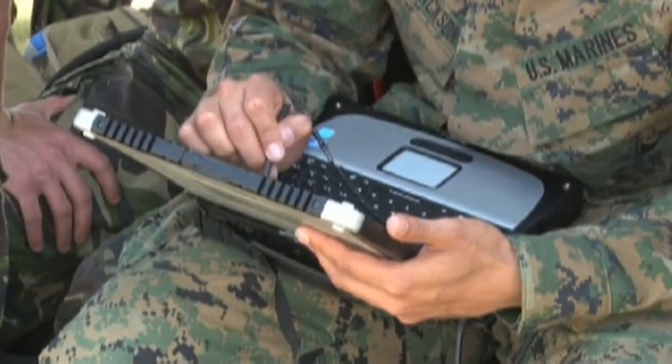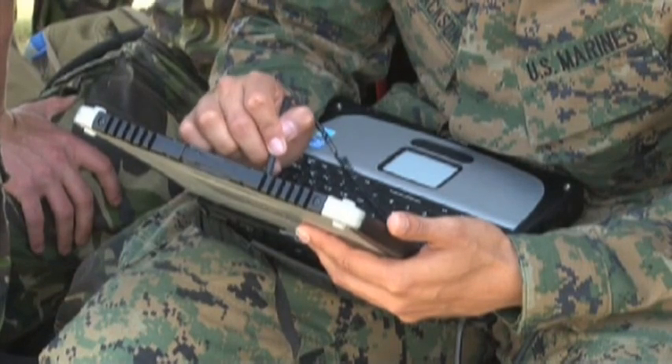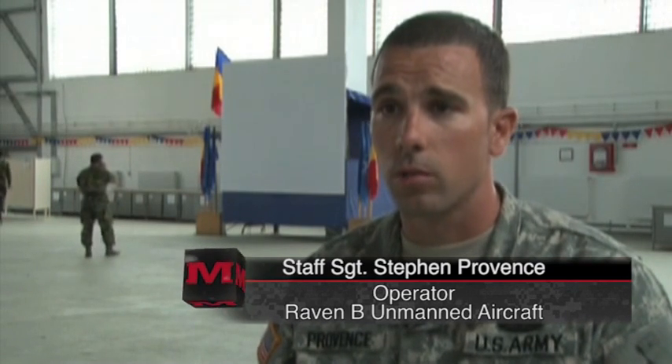This course will prepare them if they ever need to employ the Raven system if operating with U.S. units downrange. They did their mission planning, they learned how to target, and now they're ready to go out there right now on the battlefield and use the Raven.